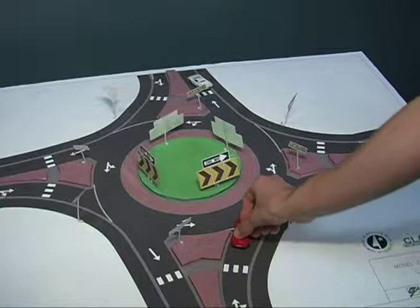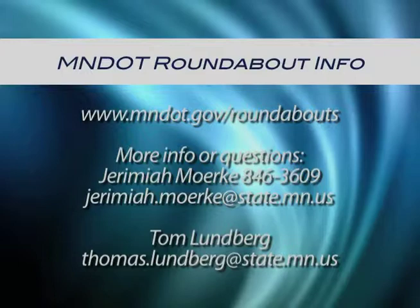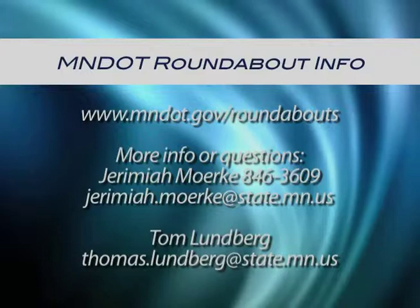It's a fairly simple operation. Just remember that you're going to enter the roundabout going to the right and exit going to the right in a counterclockwise fashion. We'll have some contact information if you have further questions or want to look up information the state has on roundabouts. Thanks for listening and have a safe trip.